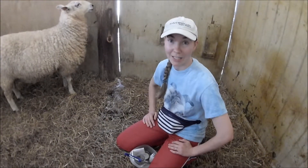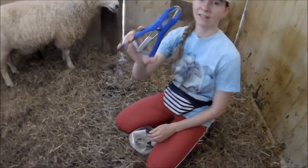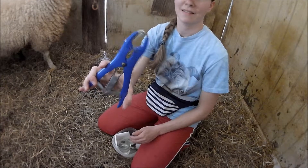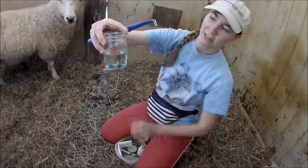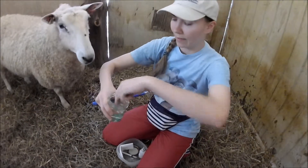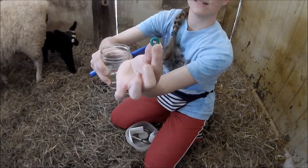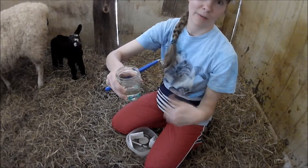We need a couple of items before we get started. First is this gadget here — this is called an elastrator. We also have a canning jar filled with some rubbing alcohol, and we have these rubber bands. We use the same rubber bands for tails as we do for testicles, so this is how we castrate our boys too.